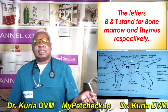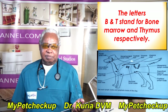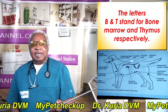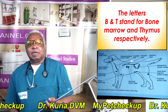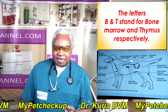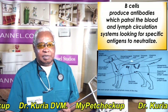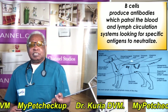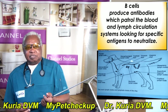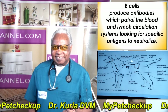B stands for bone marrow, because the B lymphocytes are produced in the bone marrow. T stands for thymus, because the T lymphocytes mature in the thymus, and from there they are called T lymphocytes. B cells produce antibodies which patrol the blood and lymph system, looking for specific antigens to neutralize.